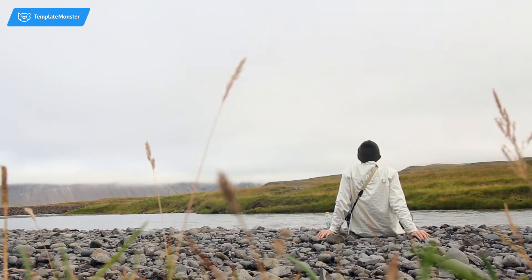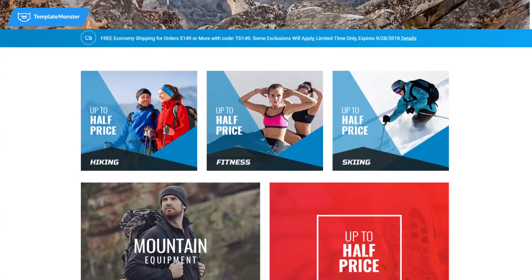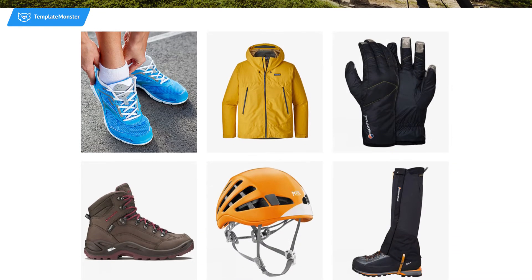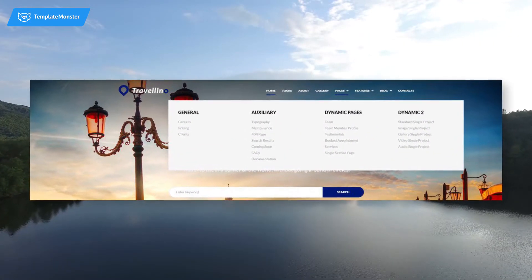Choosing a perfect design for your WordPress website is a very important step. You want your site to catch visitors' eye and charm them with beautiful pictures, animations, transitions, parallax effect, and so on. Your website should also be easy and intuitive to navigate.